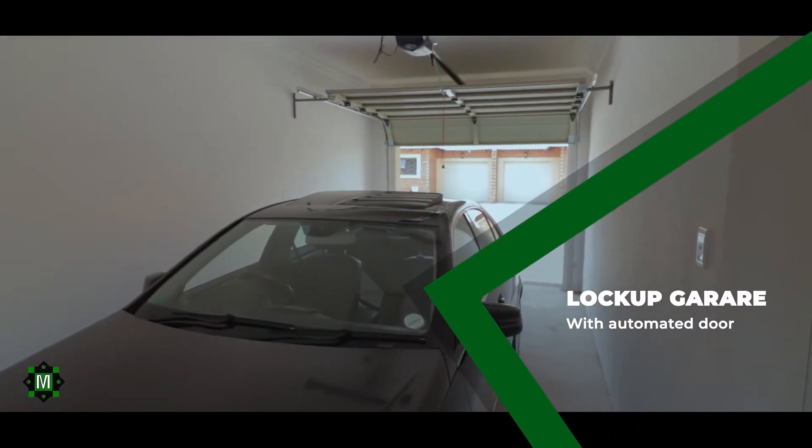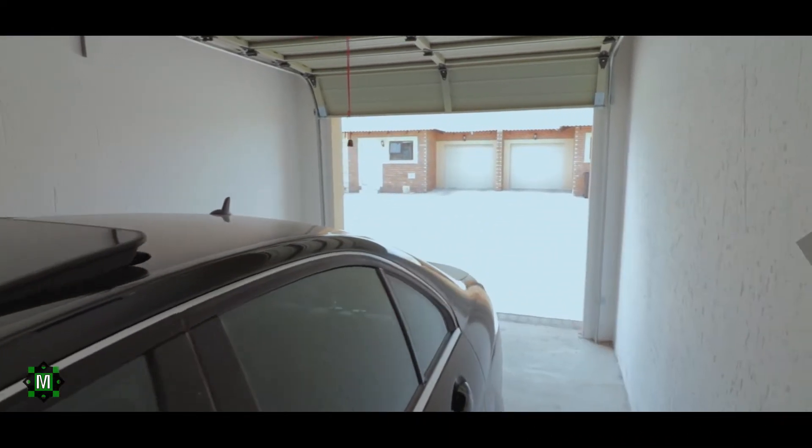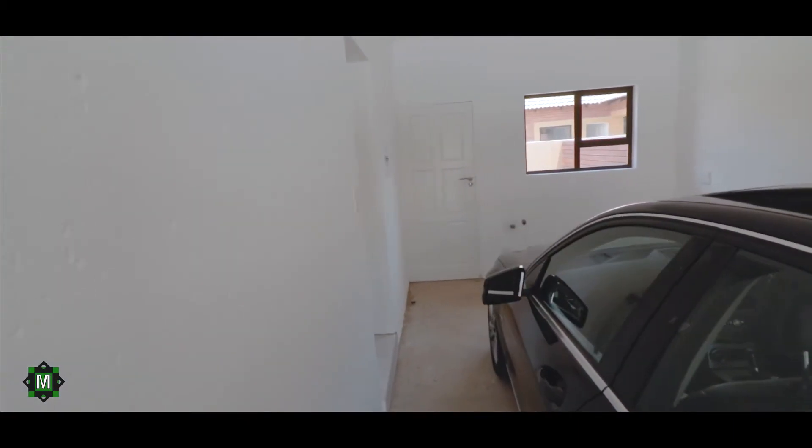Furthermore, you get a single parking lock-up garage that is 1.2 meters longer than a standard one. Inside the garage are plumbing points to accommodate a washing machine and tumble dryer.